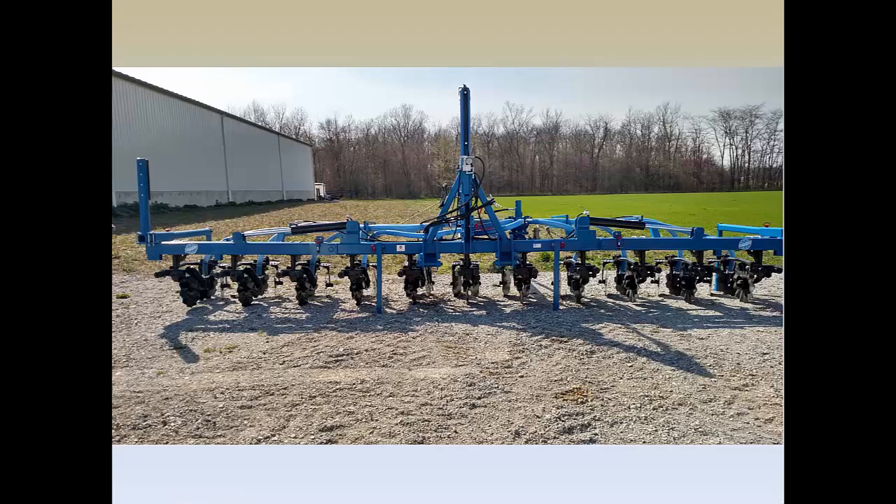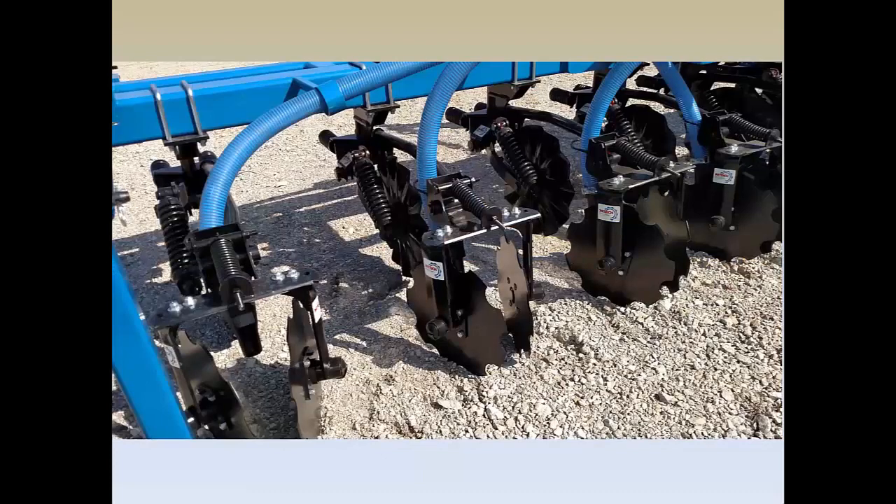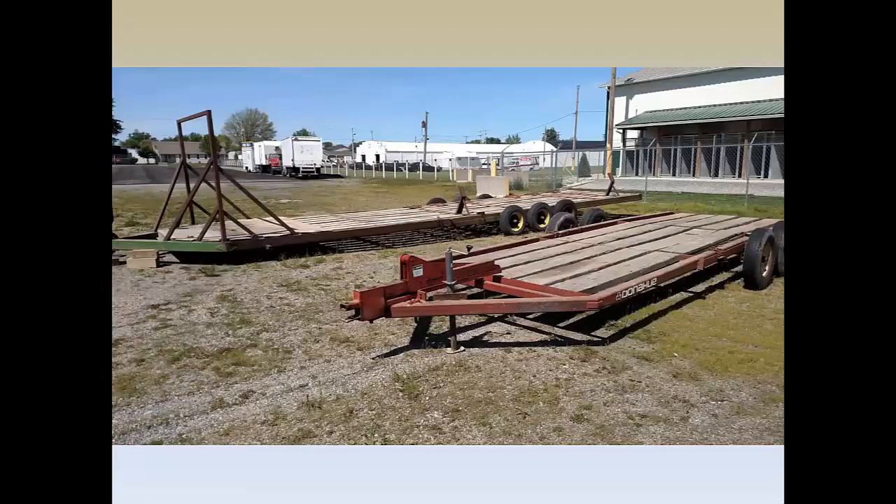We may get a couple more toolbars in the years ahead, but we really need to get a season available with these toolbars to have confidence that we know what we're doing and it works as expected. To move these toolbars between fields — we have to travel 20, 30, 50 miles between fields — we've looked at Donahue trailers that we'll be able to pull apart, set the toolbar on, slide back together, and transport. It takes a good tractor to keep the front end down when you have these three-point hitch tools.